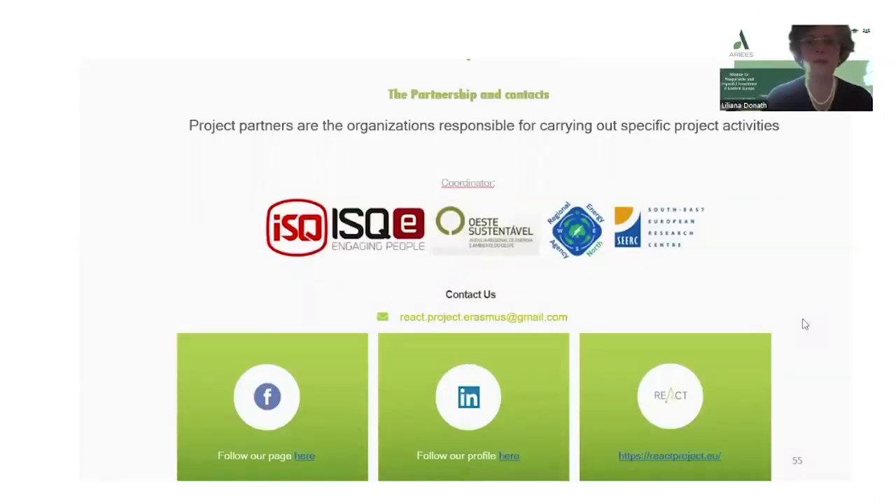Finally, here is provided an e-mail, react.project.erasmus@gmail.com, where you can contact us and ask any questions you would like to find an answer for.